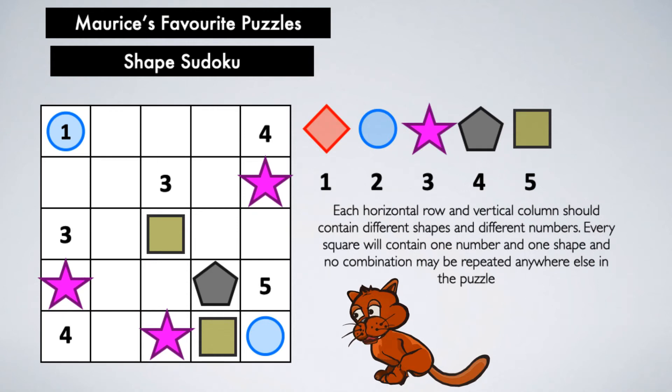Each square will contain one number and one shape. Some have already been filled in for you. But the added twist here is that no combination of shape and number may be repeated anywhere else in the puzzle.